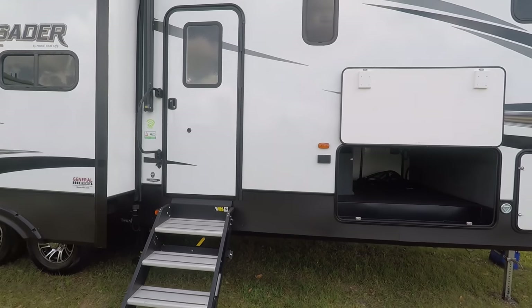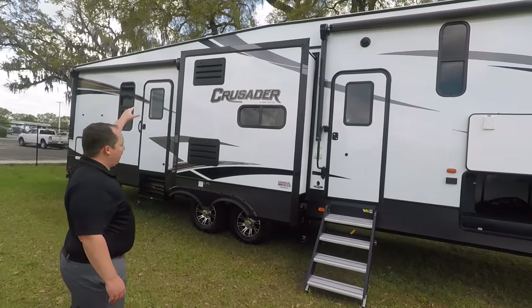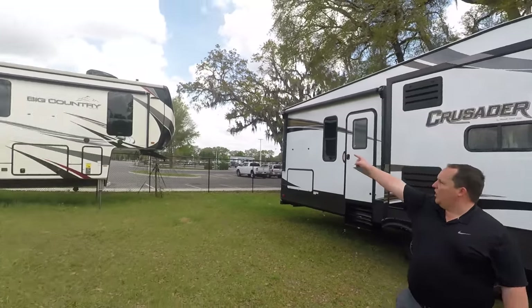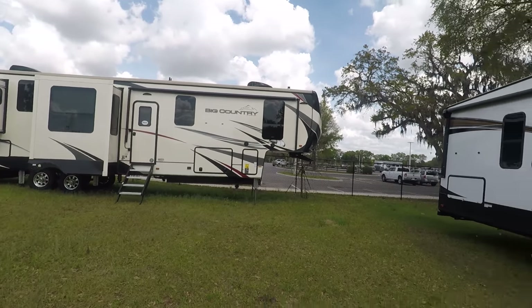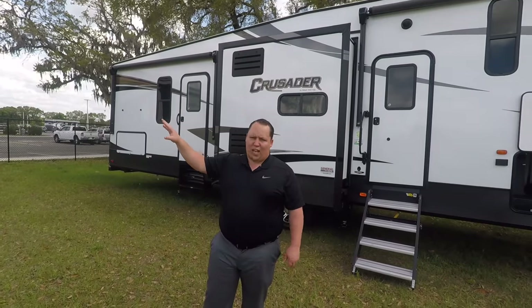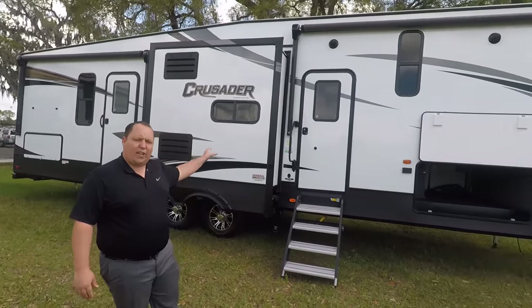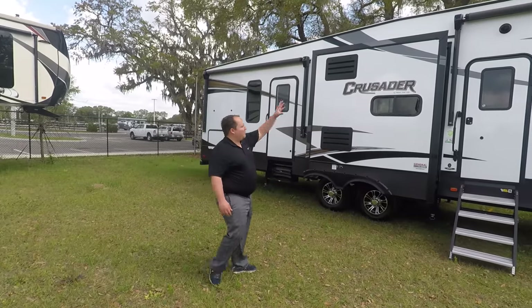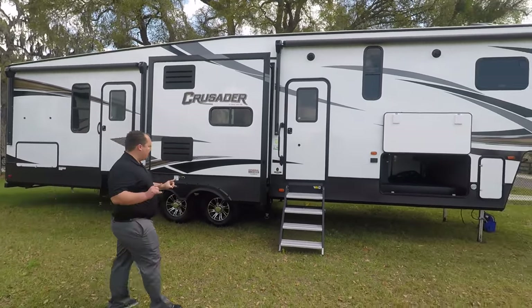This is what I call a mid-profile fifth wheel. If you look at the back part, you can see how it's slanted down. A full profile goes all the way up. This mid-profile is great for camping and vacations, and you don't need a one-ton truck — you can do it with a three-quarter ton. You have two power awnings with LED lights, and I love that.